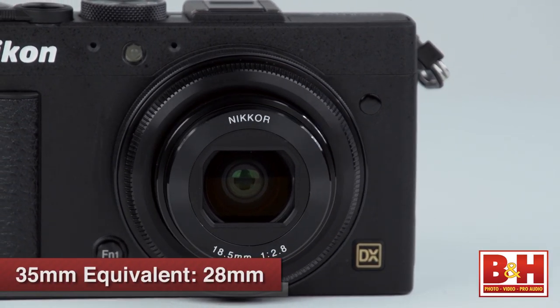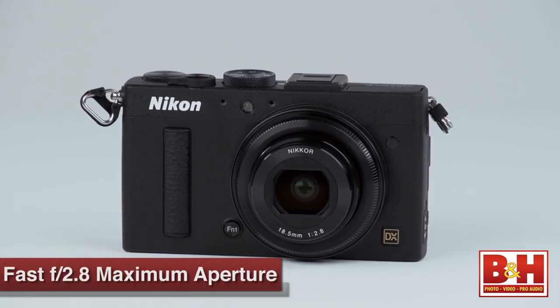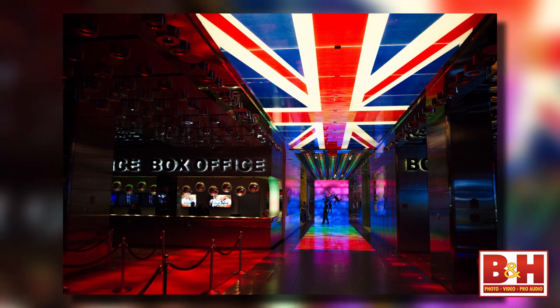The lens is a 35mm equivalent to a 28mm lens, and it's relatively fast with a maximum aperture of f/2.8. That means you're going to have a fairly wide image area, but no zooming.